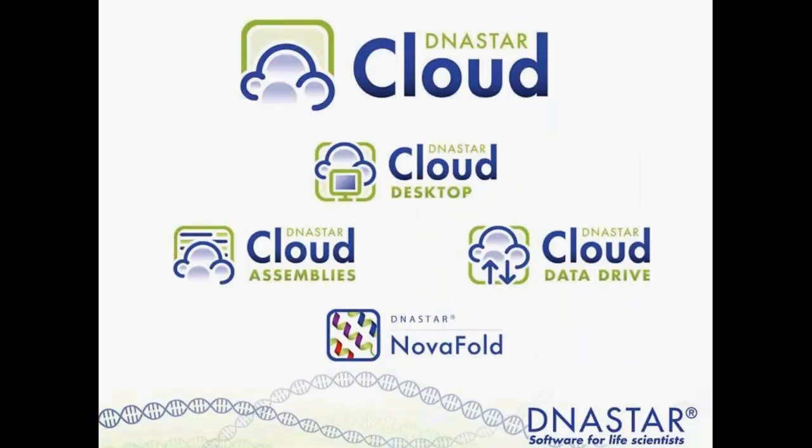Since this initial cloud launch, we have evolved alongside Amazon to produce several different options for NGS assembly and analysis on the cloud. Currently, our cloud options include the DNA Star Cloud Desktop, which utilizes Amazon WorkSpaces to create a virtual desktop environment. We also offer the DNA Star Cloud Data Drive for fast and easy data upload and download, and DNA Star Cloud Assemblies for running multiple parallel NGS projects. I'll be showing you each of these utilities in detail today.